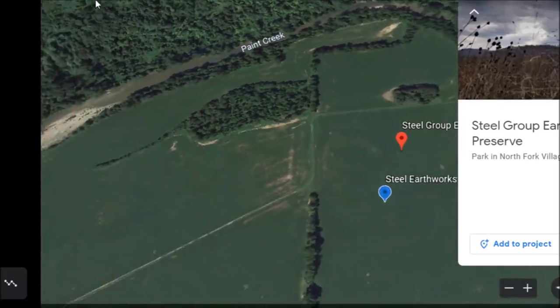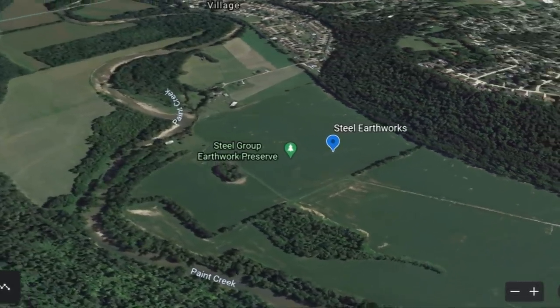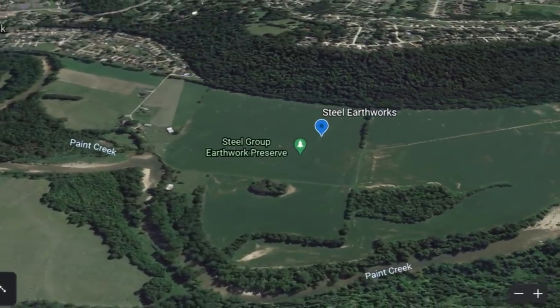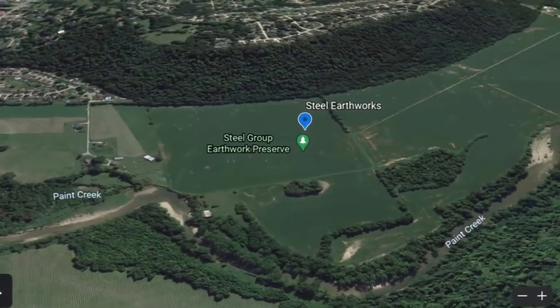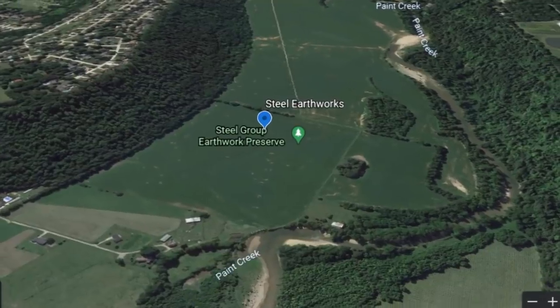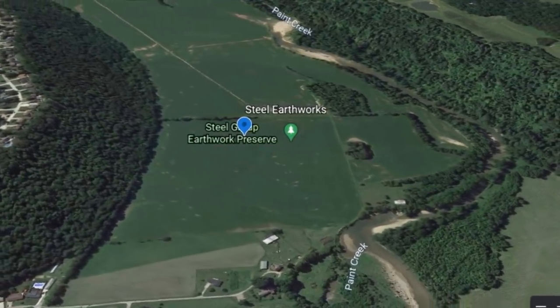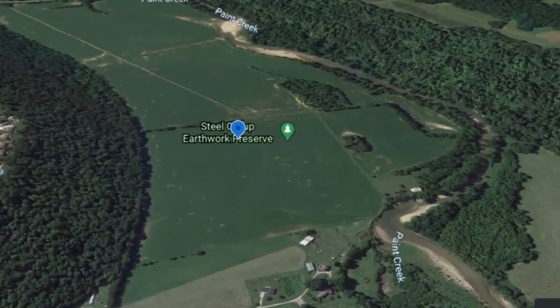This is called the Steel Group Earthwork. This part of Ohio was full of ancient earthworks — and I mean full of them. It just wasn't a few isolated areas. They really covered a large area of ancient Ohio. Here today, not much remaining. A lot of these have been lost to history, so that's why I talk about them.